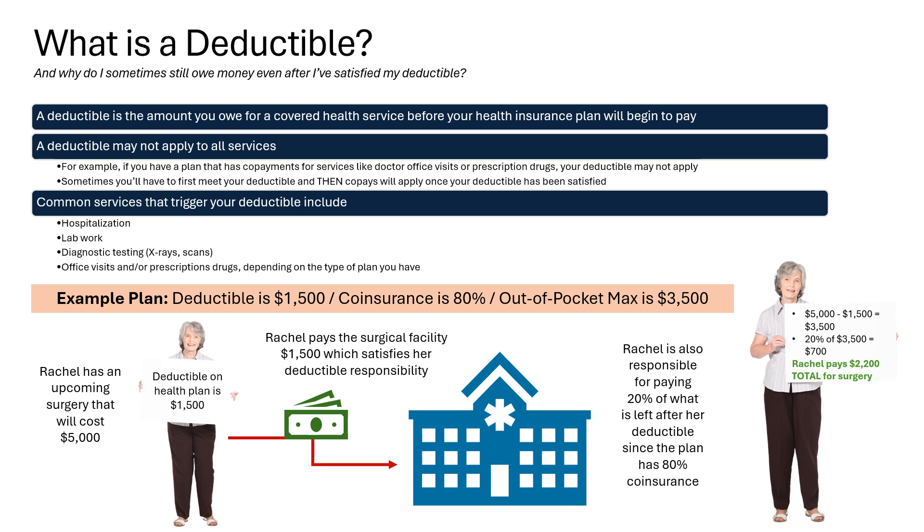Let's look at an example. Rachel has an upcoming minor outpatient surgery and she knows that the cost will be a total of $5,000. The deductible on Rachel's health plan is $1,500. On the day of the surgery, Rachel pays the outpatient surgical facility $1,500, which satisfies her deductible responsibility. Rachel is also responsible for paying 20% of what is left after she satisfies her deductible, because Rachel's plan has 20% coinsurance. Rachel is billed for the remaining responsibility of $700 after her surgery, making her overall out-of-pocket responsibility $2,200 for a $5,000 surgery.